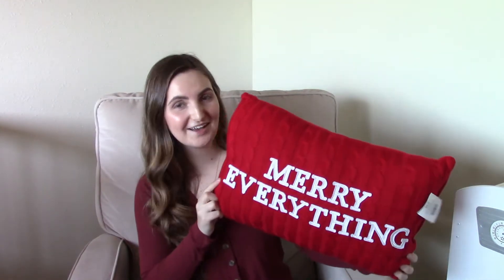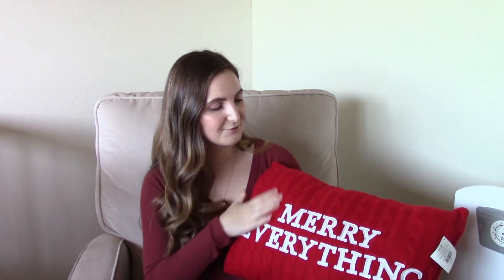Moving on to Hobby Lobby — this is the pillow I was talking about. It says 'Merry Everything' and it's like a red knitted pillow. It's so soft, I love it. I thought this would be so cute on our bed. I've actually never decorated too much with red traditional Christmas colors; I usually like a lot of white, wintry kind of looks. But I was looking on Pinterest and got super inspired, so I think I'm going to incorporate more traditional Christmas colors this year. This was originally $19.99 but Hobby Lobby has a great sale right now — all Christmas decor is 50% off, so this ended up being only $10.